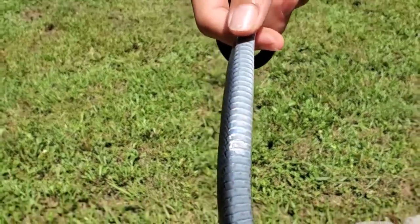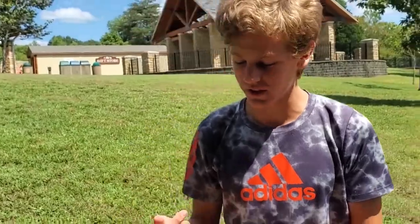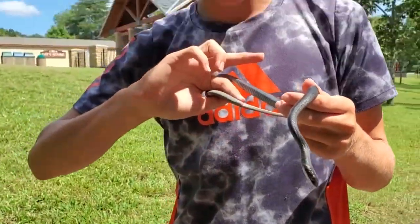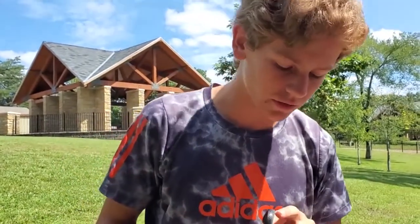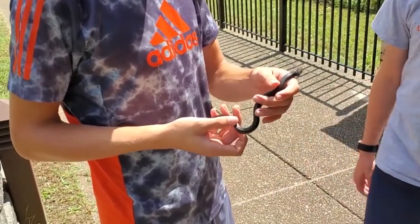He's chomping on my arm — he breaks the skin but only a very small amount, you can see it bleeding a little bit right there. He just doesn't have anticoagulant like water snakes do, that's why it's not bleeding everywhere unlike with water snakes.